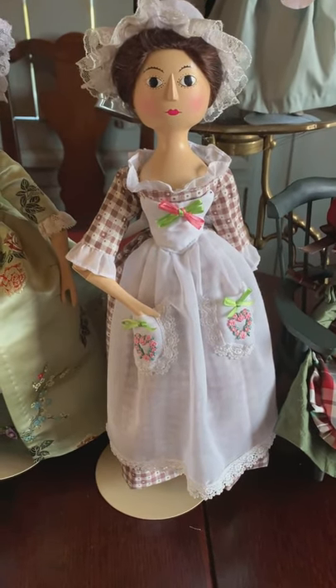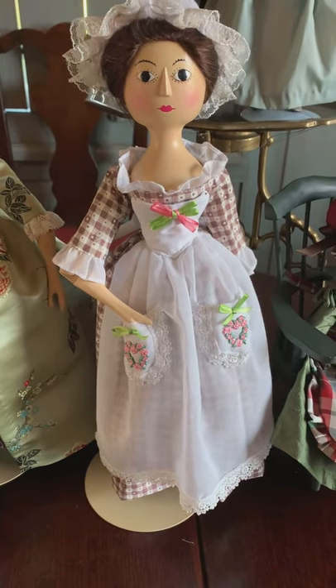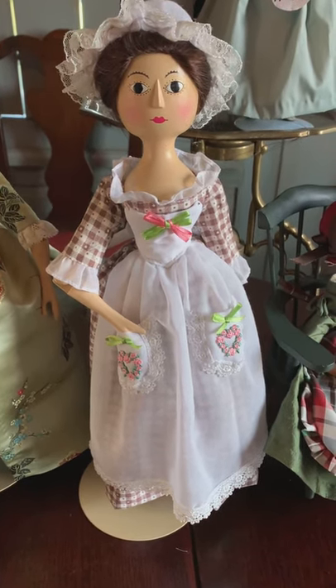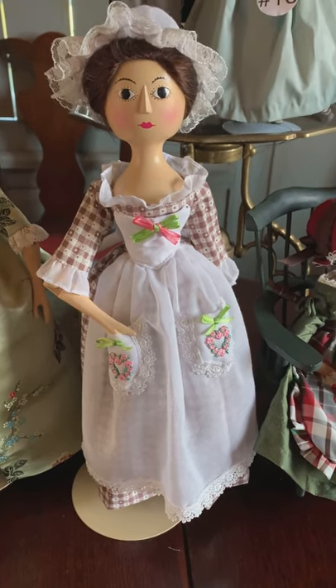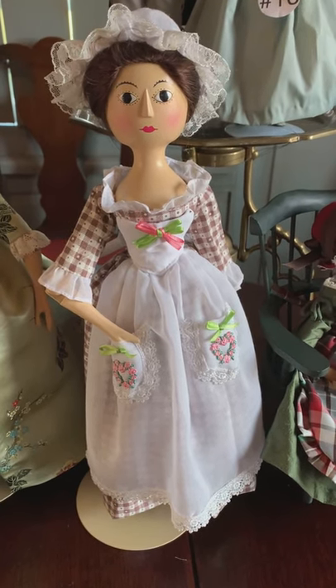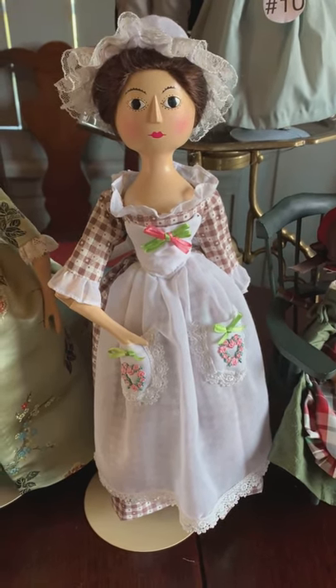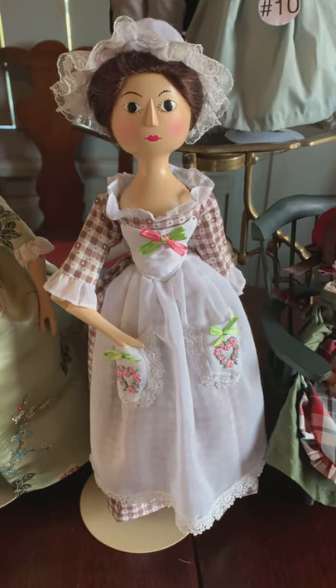She has a fancy gauze apron that will dress up this gown. It's a pinner apron that has patched pockets decorated with fanciful trim that was fashionable in the 1780s. The pink bonnet ribbon was removed from Charity's original bonnet, and some lace was sewn onto the bonnet ruffle.